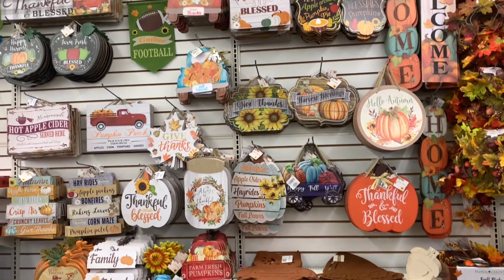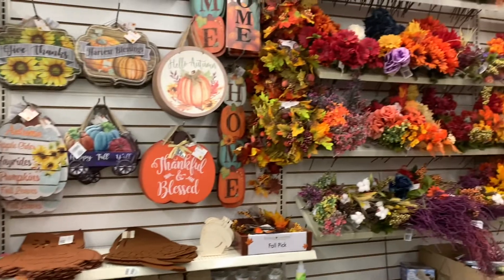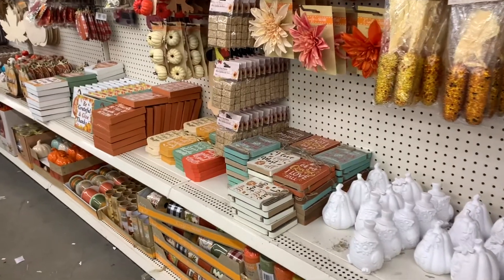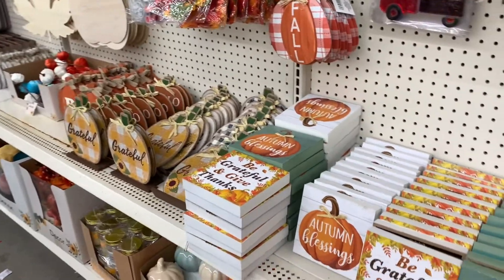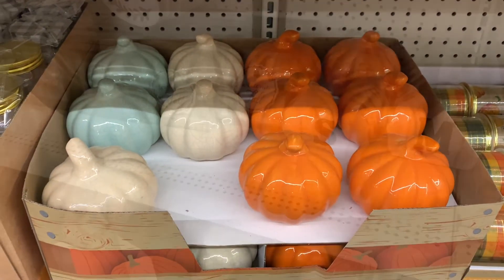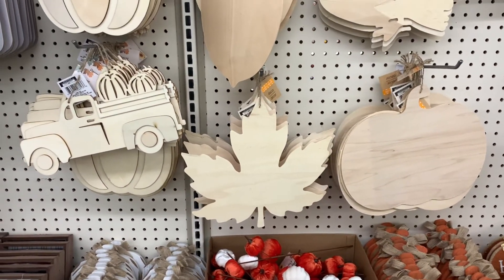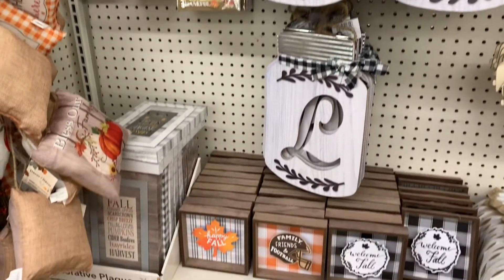Now going down the fall section, they had a ton of signs still at this particular location — I know my other ones were really slim pickings. They have so many fall flowers as well. These are really great for any DIY or room decor you're trying to create this fall and Halloween season. They have some of those little signs from last year which are pretty okay — you can always strip them and redo them however you please, and Dollar Tree supplies all the crafts you need to redo these. My absolute favorites had to be the little letters, the pumpkins, and these wooden cutouts. If you're into trucks, get that little truck with the pumpkins on top.